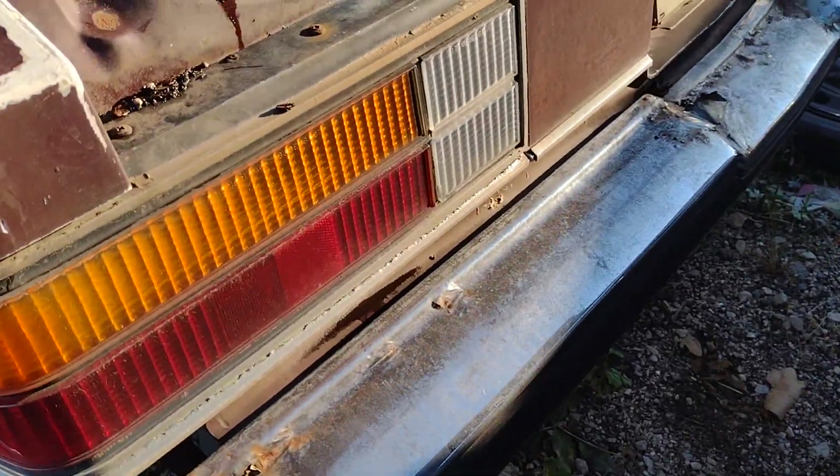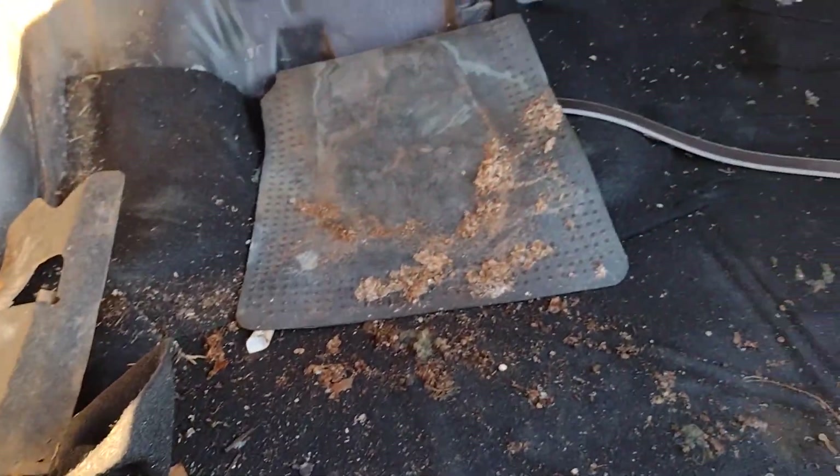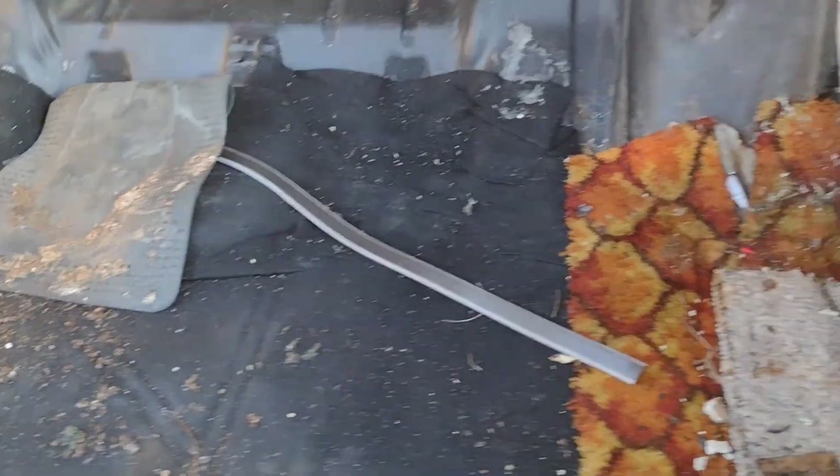Up cap's smashed. Decent looking tail lights, except for that one. Nothing exciting in the trunk here, except for some carpet samples — and I'm sure there's some nice holes in those carpet samples.